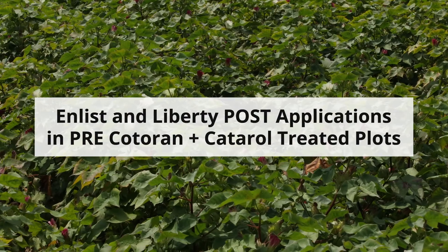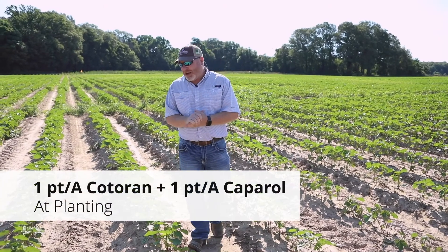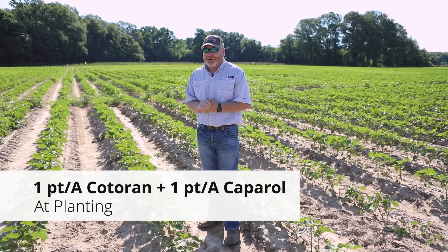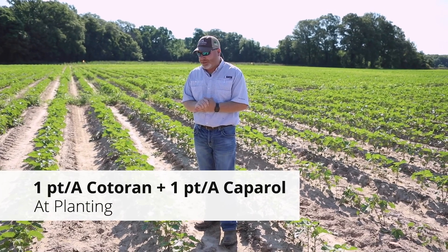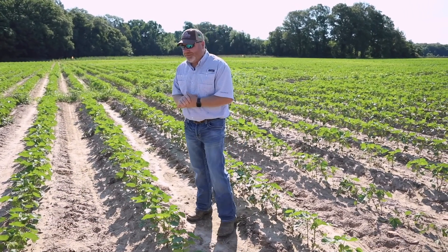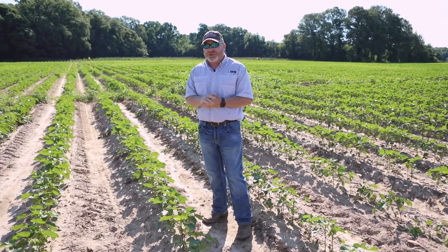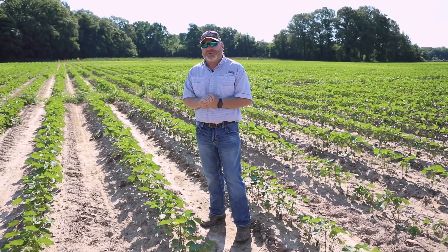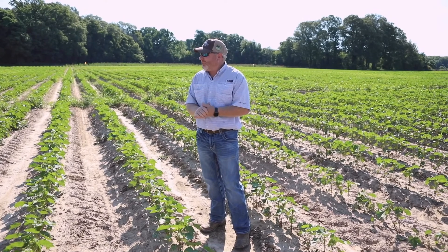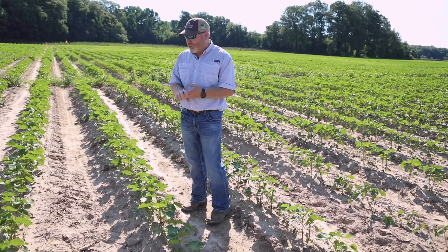The first herbicide treatment we're going to look at in our early season cotton weed control system is an application of Cotoran and Caparol — just a tank mix at one pint per acre each. If we look down through this plot, we can see we got great residual activity from that specific treatment. Over the last two or three years, we've found that mixing two at-planting herbicide residual applications is generally better than one for broad-spectrum weed control of the weed species present — the pigweed, the grasses, and the morning glory species.